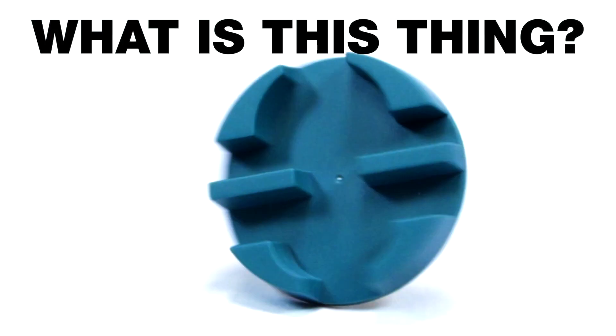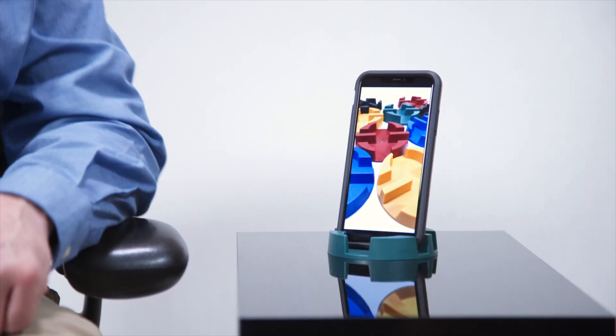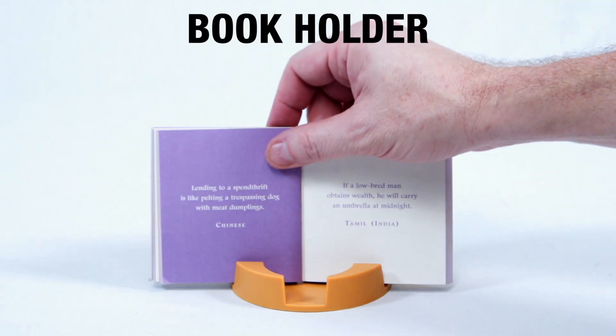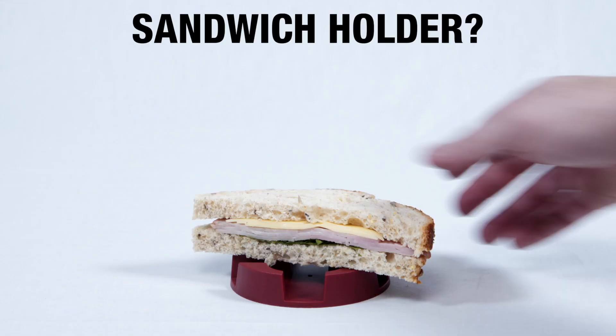What is this thing? Phone holder, drink coaster, tablet holder, book holder, pencil holder, can coaster, recipe holder, picture holder, toy car holder, sunglasses holder, sandwich holder?